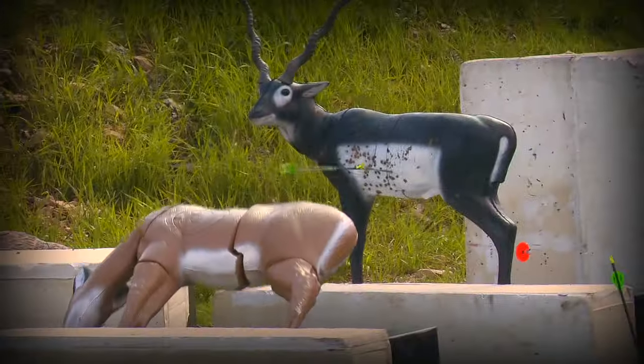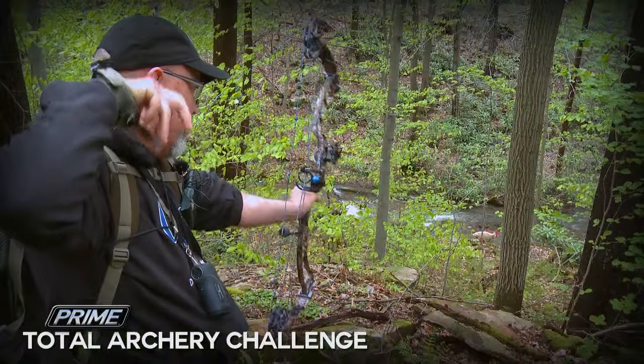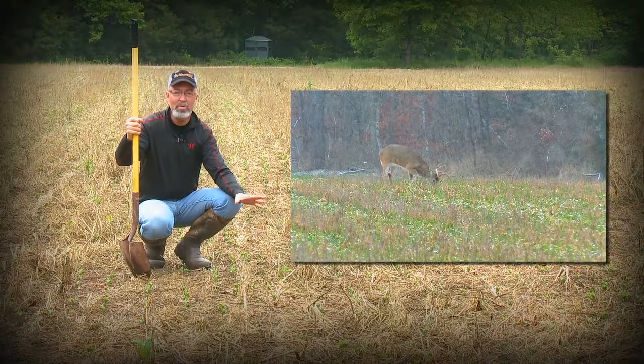Arrows were flying last week as Adam and I headed up to Pennsylvania for the Prime Total Archery Challenge. Back at the farm, we're always preparing for deer season. You can see from that footage how much forage is out here.